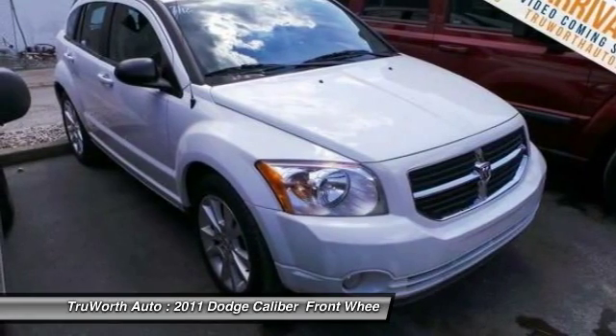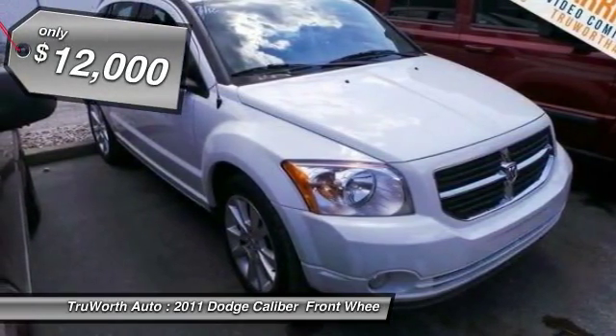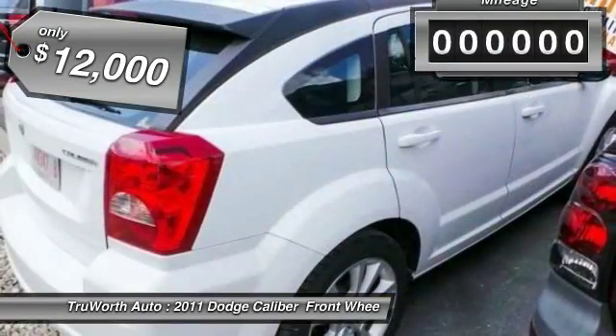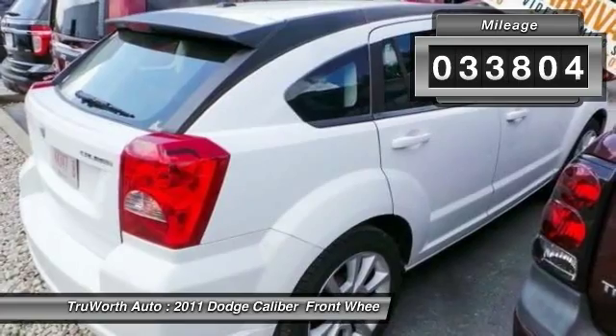You'll love the smoothness of the transmission and the quietness of the cabin — a joy to drive — and it is priced below $15,000. This vehicle has less than 35,000 miles.